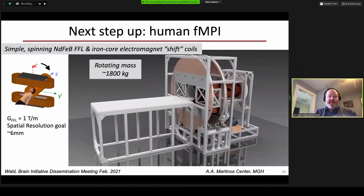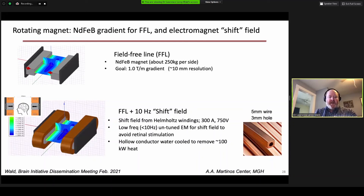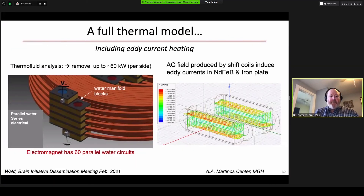Let me move on to the human scanner. Here's the same architecture basically scaled up: the gray rare earth permanent magnets create the field-free line, and the copper-colored components are the shift coils. We designed these niobium iron boride magnets to give about one Tesla per meter gradient. They weigh about 650 kilograms and are currently being fabricated in China — about half done, expected in a month or two. The shift fields are driven by copper electromagnets generating about 50 kilowatts per side, cooled using hollow wire with very stringent water cooling.